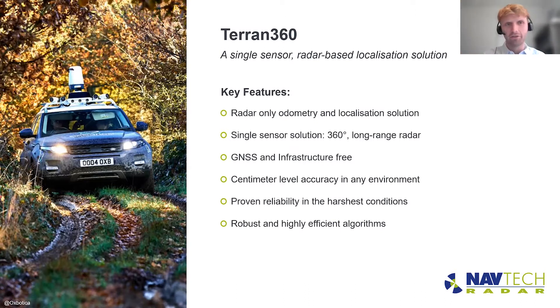There are many features to Terran360, but I want to highlight five key features. First, it's a single sensor solution based on the Navtec 360-degree radar — only one sensor is needed, making it quick and easy for OEMs to implement onto their fleet. The solution is GNSS and infrastructure free: no need to install beacons, no reliance on other systems, so it can operate in GPS-denied environments. Through field testing we've proven centimeter-level accuracy in a wide range of environments. The all-weather industrial sensor has been manufactured for over 20 years and designed for industrial autonomy. And lastly, the highly efficient algorithm from Oxbotica can run on very low-powered compute units, giving you a very scalable system.